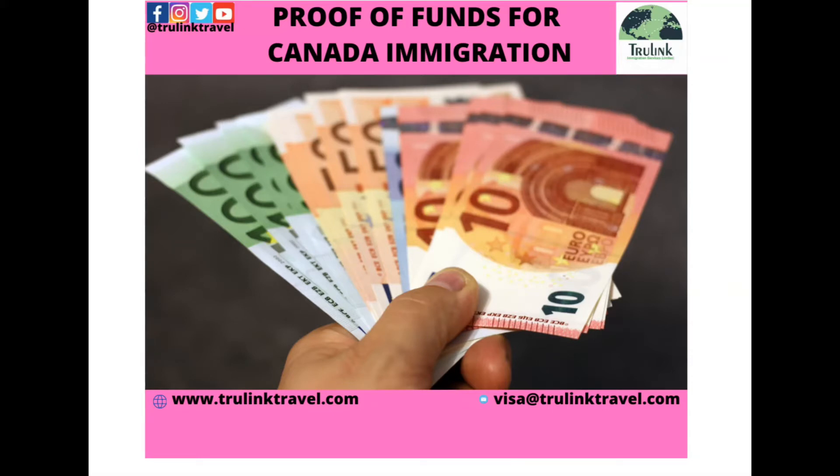Who needs to show proof of funds? If you are migrating through the Federal Skilled Worker Program or the Federal Skilled Trades Program, you need to show proof of funds. There are some categories of people that do not need to show proof of funds. If you are migrating under the Canadian Experience Class, you do not need to show proof of funds. If you are also authorized to work in Canada or you have a valid job offer from an employer in Canada, you do not need to show proof of funds.